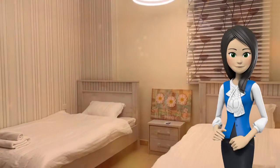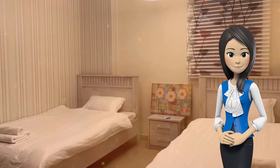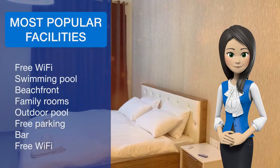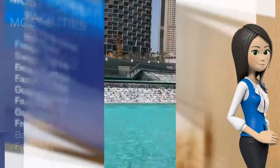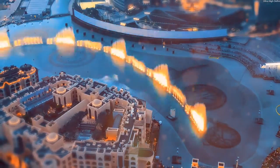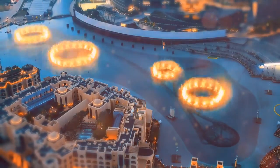2BR full-sea view Bahar JBR has a playground and a terrace. Dubai Audit Room is 19.3 km from the accommodation, while Dubai Mall is 22.5 km from the property. The nearest airport is Al Maktoum International Airport, 33.8 km from 2BR full-sea view Bahar JBR.